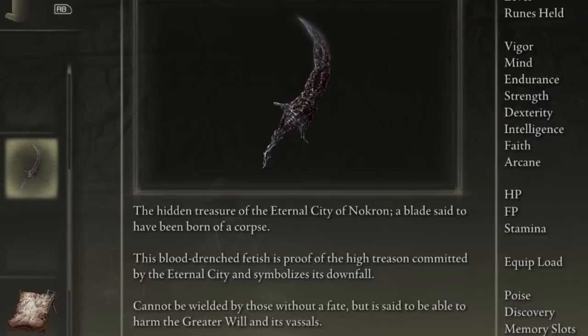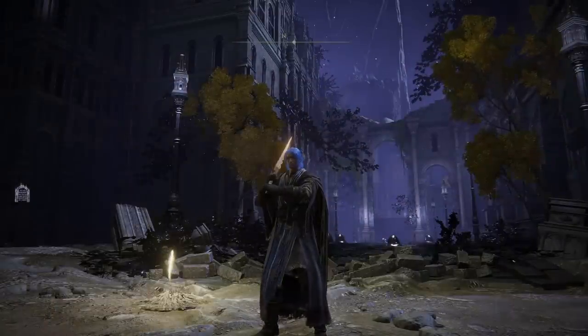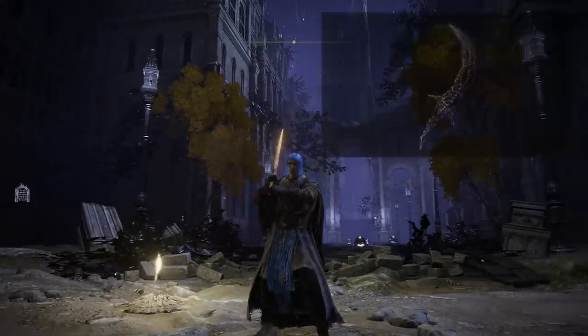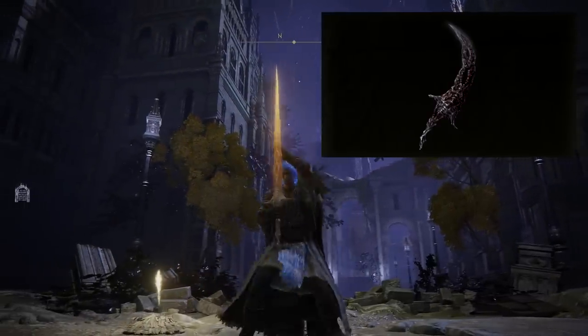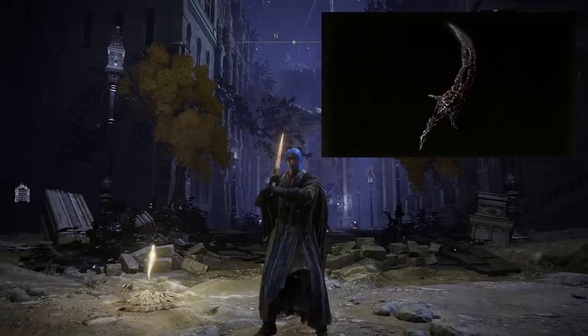So this incredibly powerful weapon is forged from a body in the same way — it's just more of a curved dagger or short sword compared to the greatsword. My question is: who made it, and who is it made of? It must be made of an incredibly powerful character, maybe an Empyrean, maybe one that was previously in charge. 'Proof of the high treason and symbolises its downfall.' I think this was actually made after Nokron's downfall — the leader of the Nokron faction turned into that weapon, then stored away in shame at the heart of the capital. I don't think it's someone like the Gloam-Eyed Queen or Dusk Queen, because that's a different faction. So who was their person in charge? Was it an Empyrean? Was it a former ruler? Let me know your thoughts in the comments.